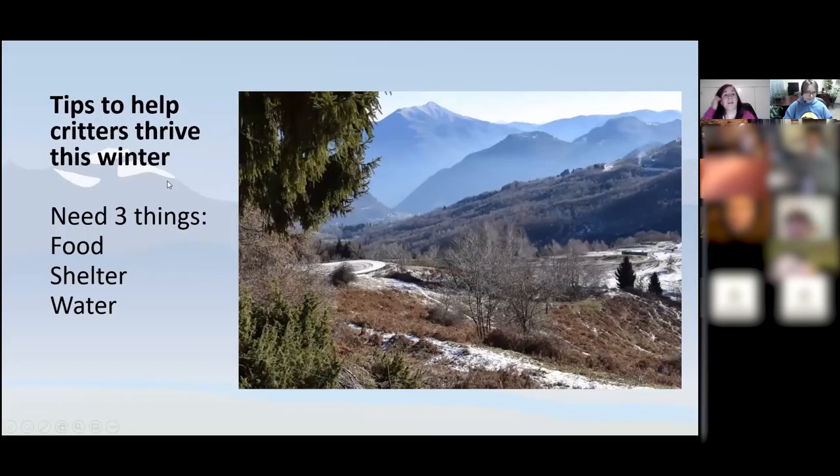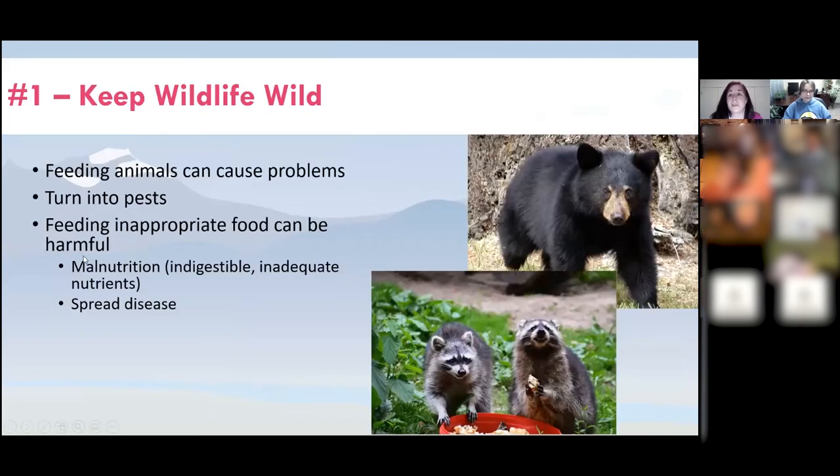Now I'm going to share tips on helping critters thrive this winter. The one thing to remember is that critters rely on the same things humans need to survive: food to provide energy, shelter for protection, and water to stay hydrated. The first tip: keep wildlife wild and keep it safe. Feeding animals is not a good idea — it can cause problems not just for them but for us as well. Attracting animals by feeding them, like bears attracted to garbage or raccoons, can turn them into pests.